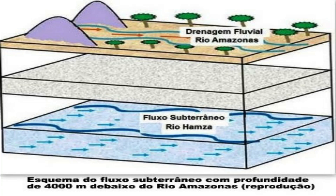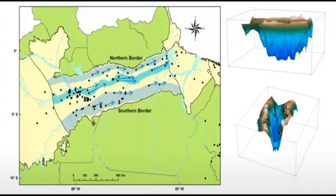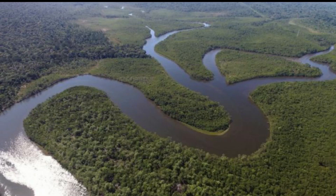Although it is a subterranean river, its flow rate is greater than that of the São Francisco River, which flows through the northeastern region of Brazil, with a flow rate of 2.7 cubic meters per second. However, neither the Hansa nor the São Francisco can compare to the Amazon River, which has a flow rate of 133,000 cubic meters per second.